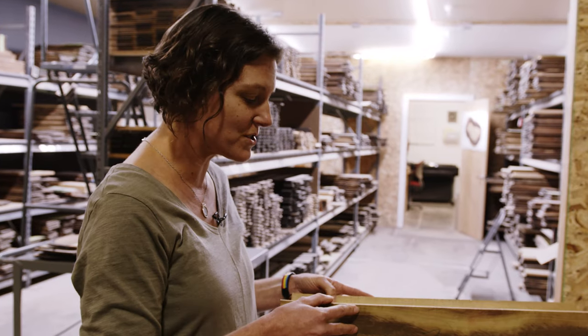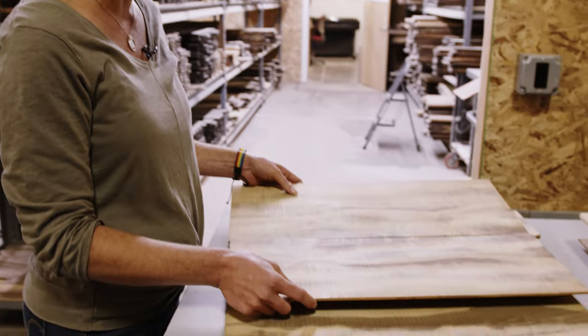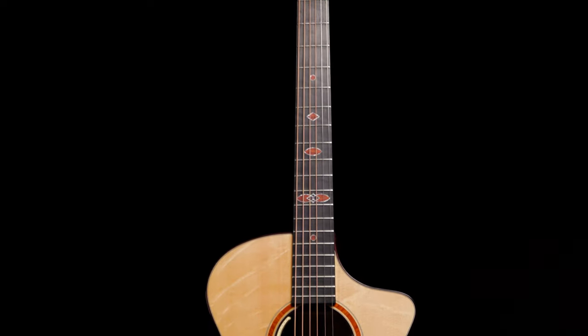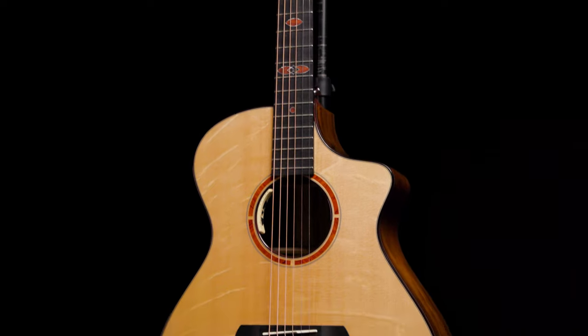Sweetwater's acoustic guitar category manager Tom Grant knew that Breedlove guitars would be the perfect partner for this never-before-attempted endeavor. After talking with Angela Christensen at Breedlove, they came up with the concept of the Tonewood Showcase guitars. You start with Breedlove's concert guitar, use hand-picked, highly-figured Bearclaw Sitka spruce for the tops, mahogany for the necks, and ebony for the fingerboards.